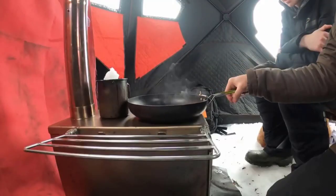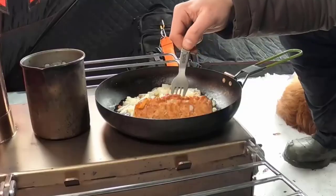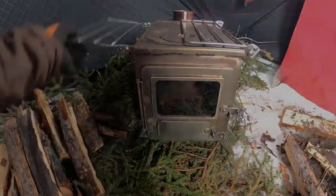The flat top is large enough to support a pot for boiling water or a pan for frying up eggs. Two grates fold out and serve as side racks for cooking. The firebox is accessible via window doors on the front and side of the stove.